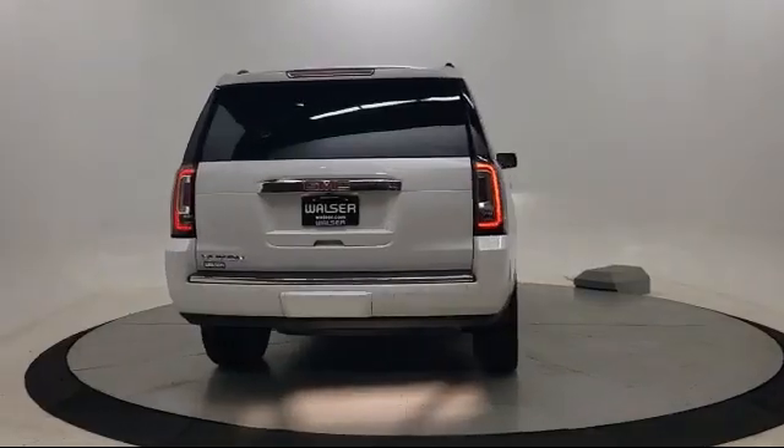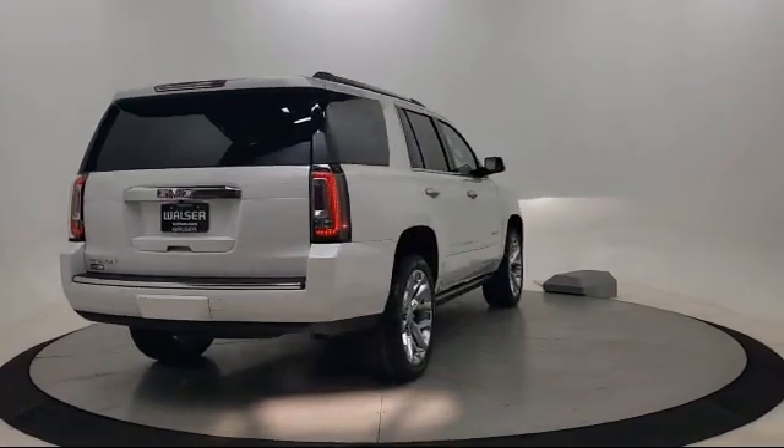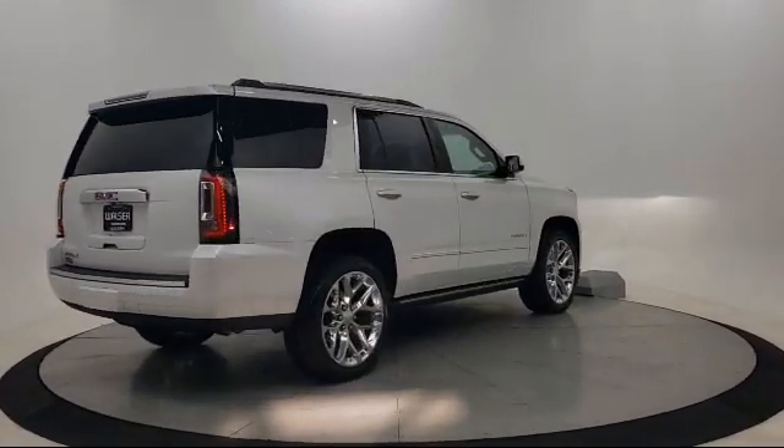It also features lane keep assist, privacy glass, and has less than 25,000 miles on the odometer.